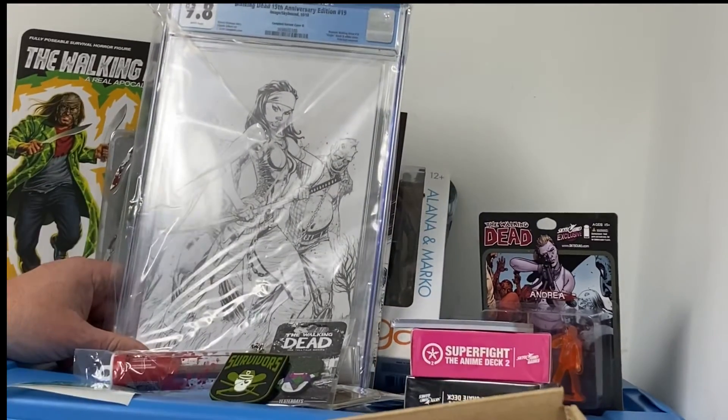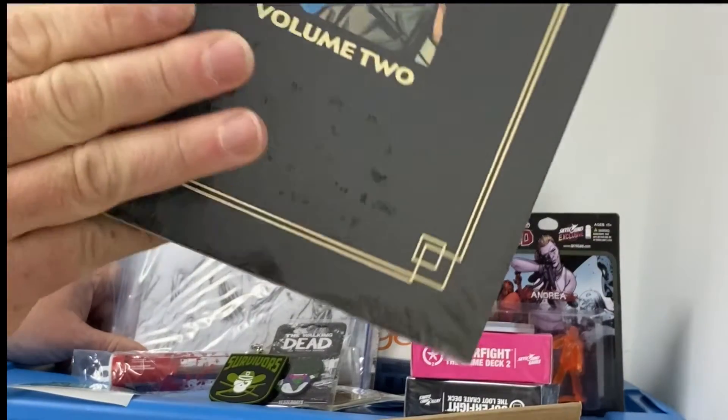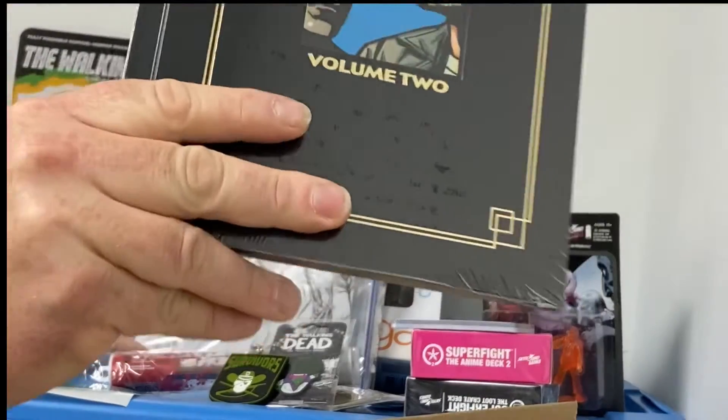Sticker. Thief of Thieves Book 2. This is a great series.